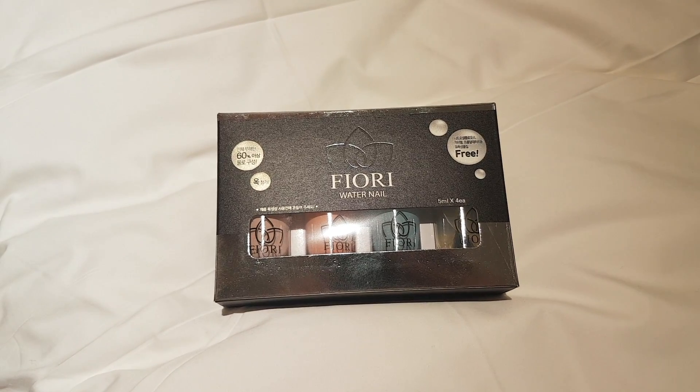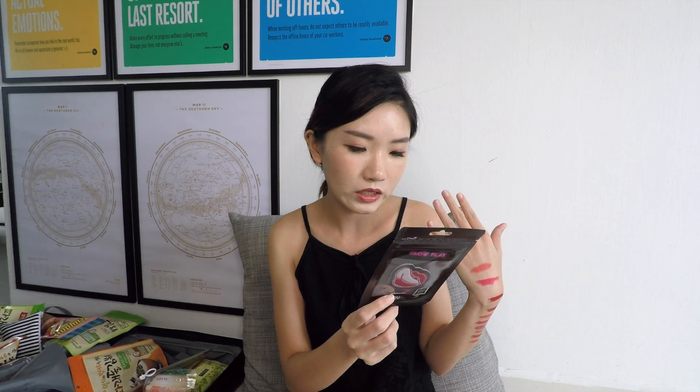I have some nail polish from the brand Flory. I could customize the set, so I chose a light baby pink, a peachy color, and a blue. They also gave us the top coat. What's special is they don't have a bad scent and they are peelable. Also from OU, I forgot to show the Glow Play — it's a patch that reflects light in dark places. You can put it on your shoes, bags, or wherever you want.